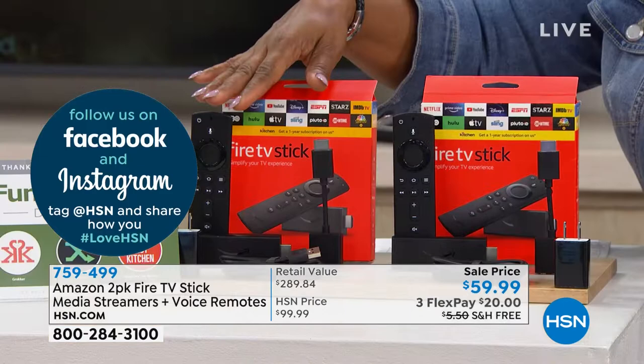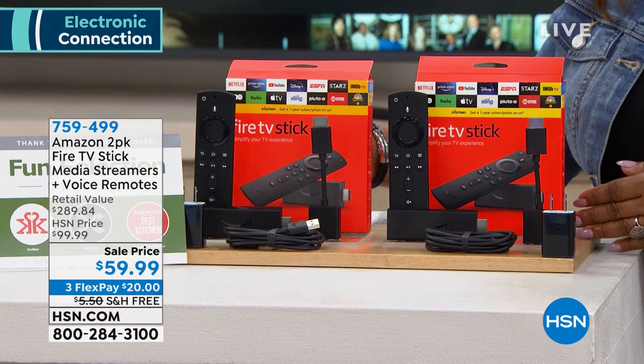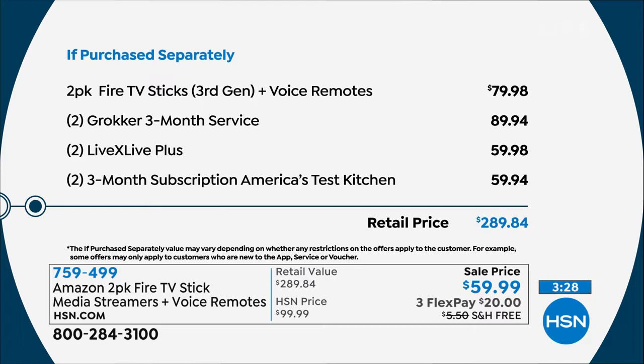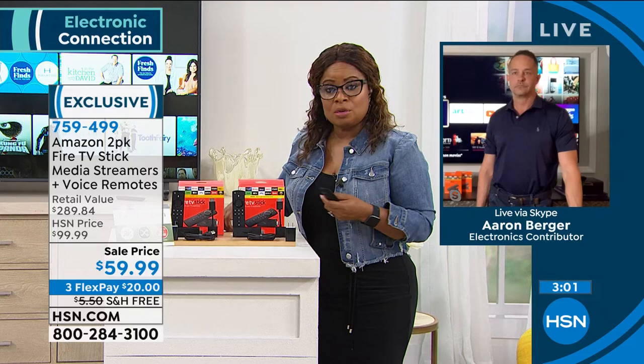When you're looking at Amazon's Fire Stick, you can find a first, second, or third generation — this third generation is the latest and greatest. We give you two separate units: one unit alone sells for $39.99, so about 40 bucks each — we're giving you two for $59.99 with free shipping and handling. It's only $20 to get it home. This is one of the number-one best-selling streaming devices on the market, and it plays well with all your existing subscriptions: Hulu, Sling TV, Netflix.